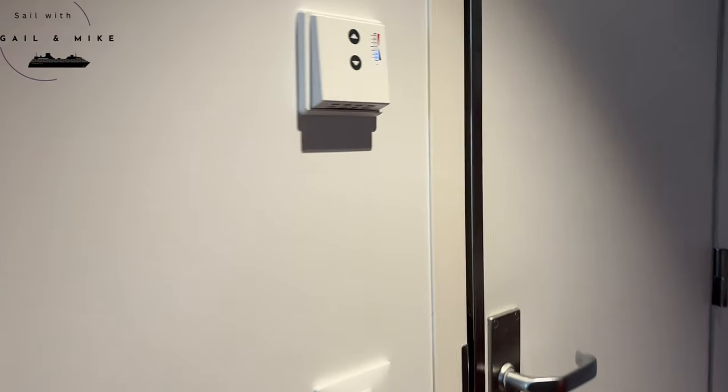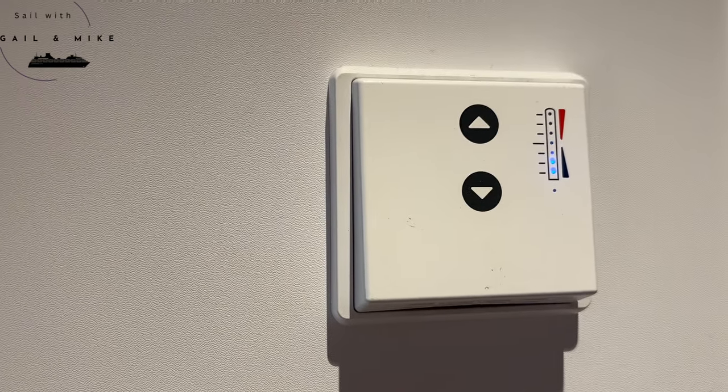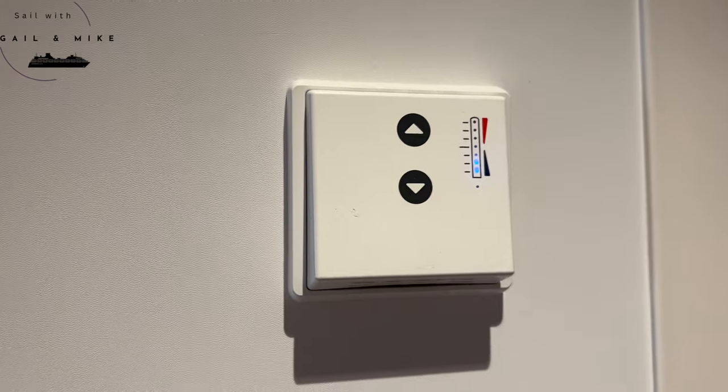As we go into the bathroom you've got your light switches here and your air conditioning which you just pop up and down yourself.